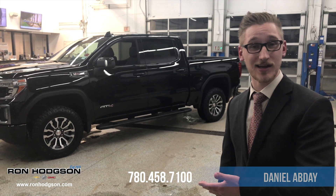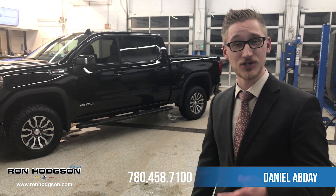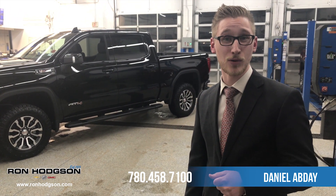There you have it — the 2019 GMC Sierra AT4. My name is Daniel Abdi at Ron Hodgson Chevrolet. Be sure to come down for a test drive, and be sure to give us a like, follow, or subscribe on Facebook, Instagram, or YouTube.